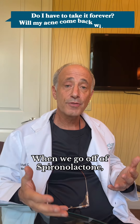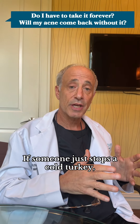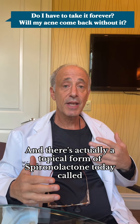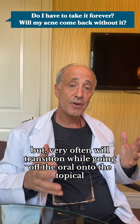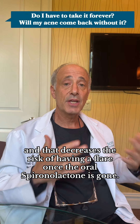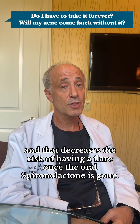When we go off of spironolactone, it's important to taper off it. If someone just stops cold turkey, we can notice a big increase in acne. There's actually a topical form of spironolactone today called Winlevi. It doesn't work quite as well as the oral, but very often we'll transition from the oral onto the topical, and that decreases the risk of having a flare once the oral spironolactone is gone.